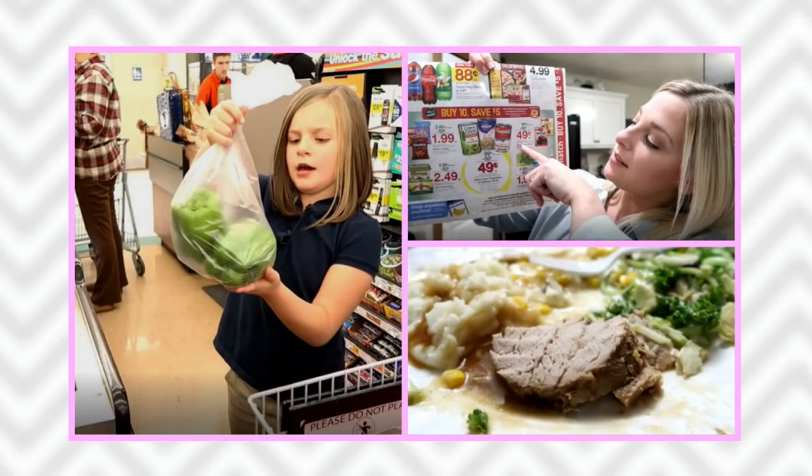From the last vlog — shopping, cooking, and savings housewife life — someone asks: what size Instant Pot do I use in my videos? The one you've been seeing the last couple of months is my eight-quart, and the other one from before is the six-quart.